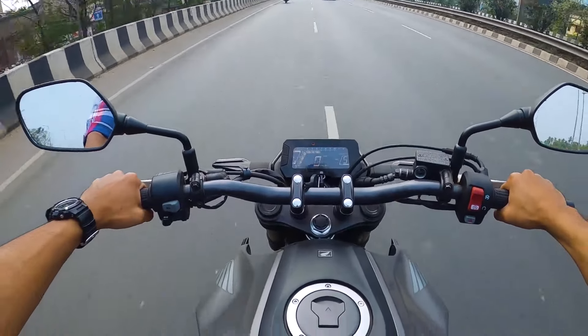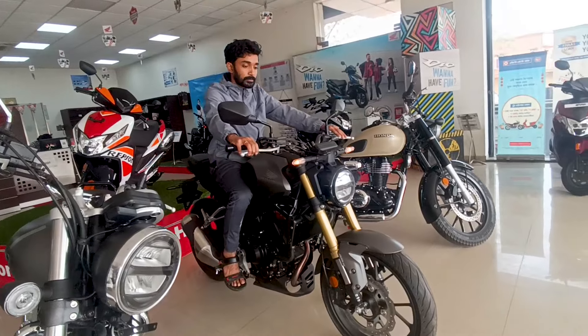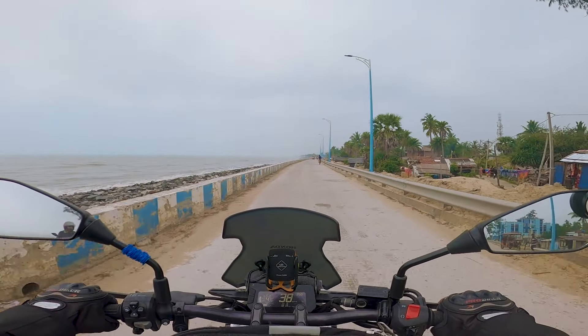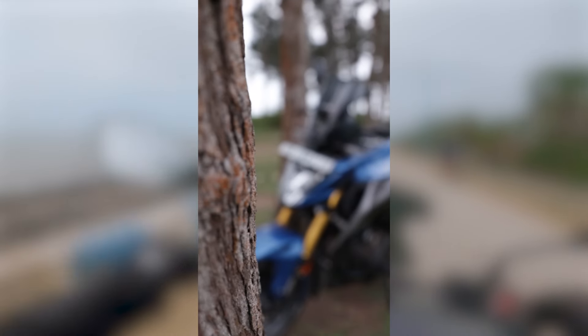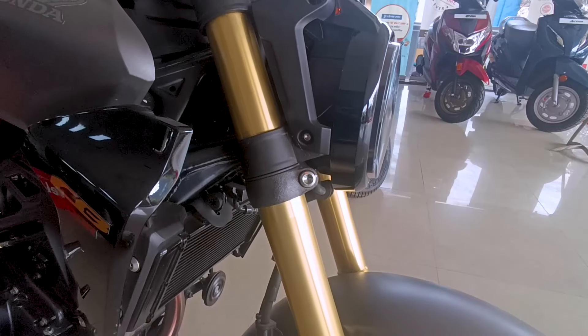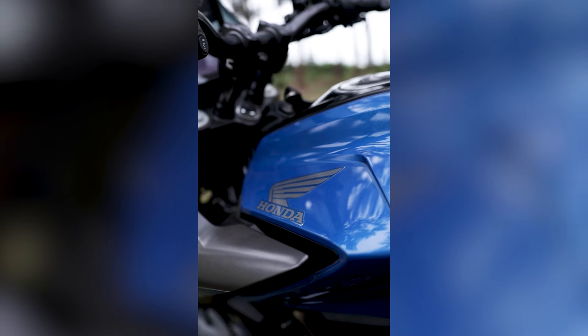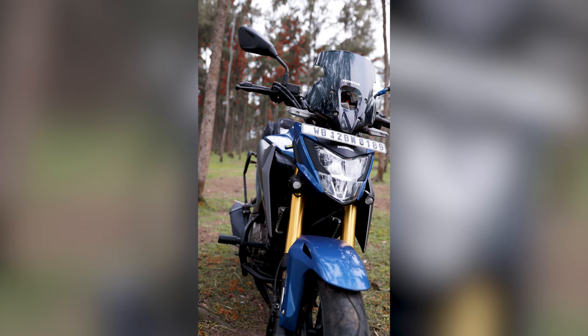Hey everyone, welcome back to the channel. Today we are diving into an in-depth ride review of the Honda CB300R. As someone who has been riding the Honda CB300F for a year now, I couldn't wait to experience the 300R. Although the CB300R is a beast of a bike, my vote is still for the CB300F — I'll tell you why.